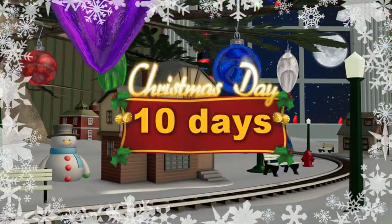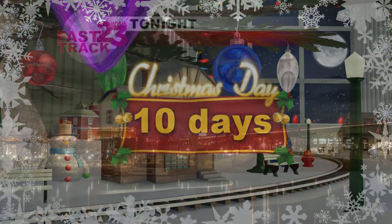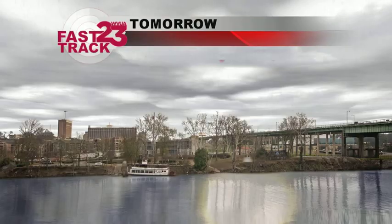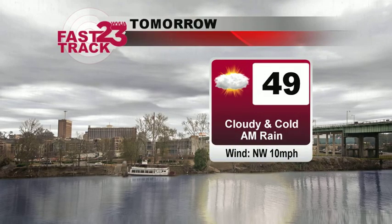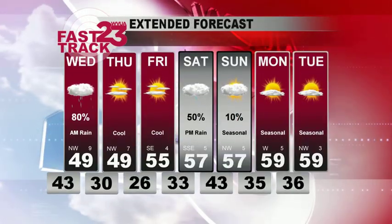We are getting within range now where we can see Christmas Day on our reliable computer models. So far there's a lot of questions about what's going to happen Christmas Day. I think as we get within the next day or so we'll begin to fine tune that a bit. Tonight should be 44, rain likely with a high of 49 tomorrow.